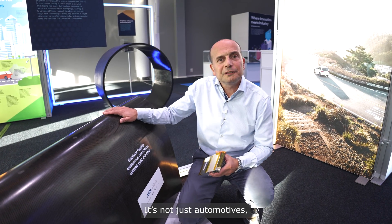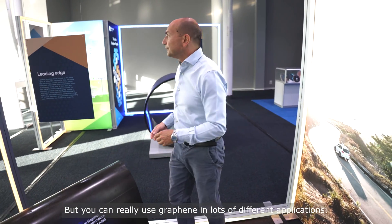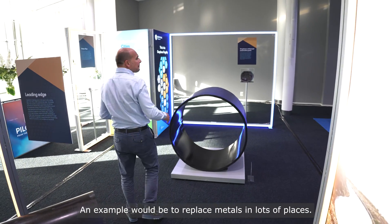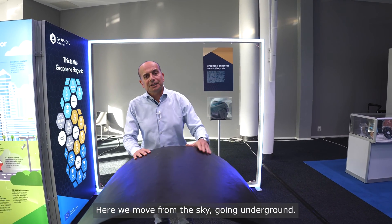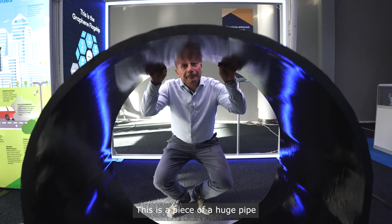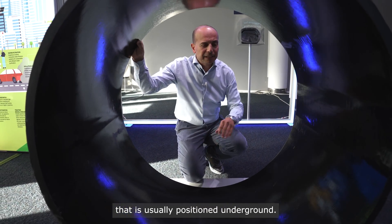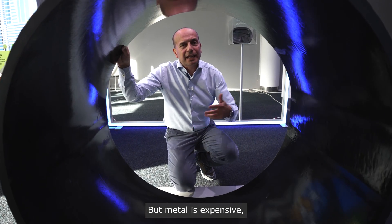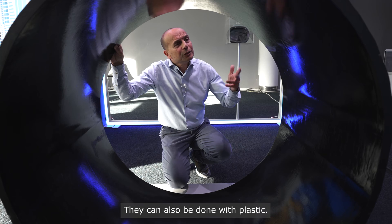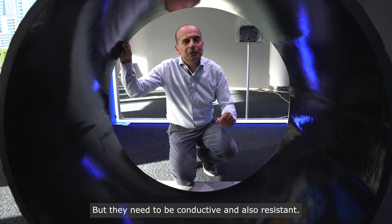It's not just automotive, it's not just airplanes — you can really use graphene in lots of different applications, for example to replace metals in lots of places. Here we move from the sky going underground: this is a piece of a huge pipe that is usually positioned underground. These usually need to be made of metal, but metal is expensive and can be corroded. They can also be made of plastic, but they need to be conductive and also resistant.